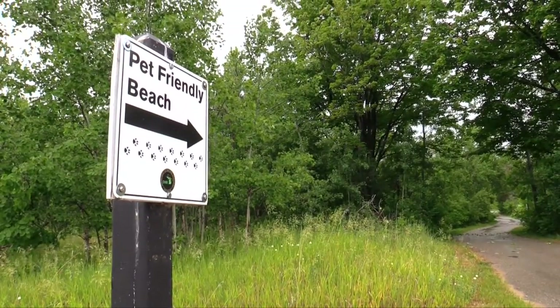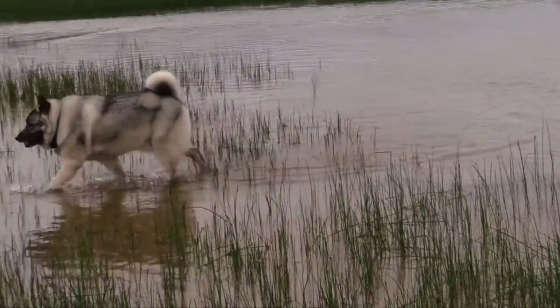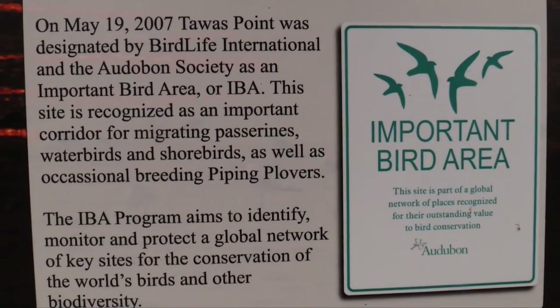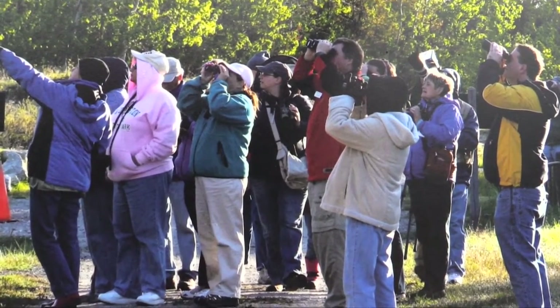At the East Tawas State Park on Huron's Tawas Bay, our dog Ty was delighted to find his own beach. We were surprised to find the area is one of the best bird watching spots anywhere. This is a migratory channel and we have a lot of birders coming here — from England, Canada, Japan, all over.